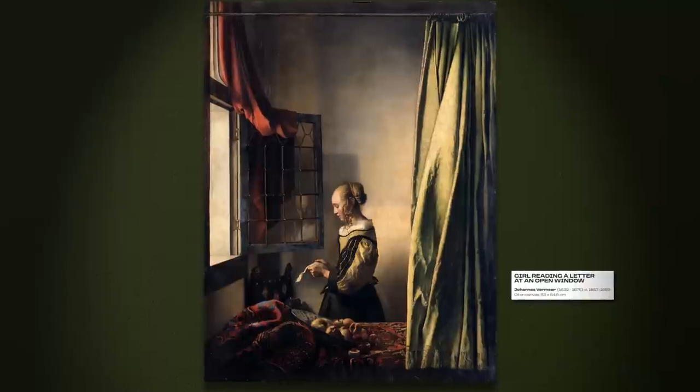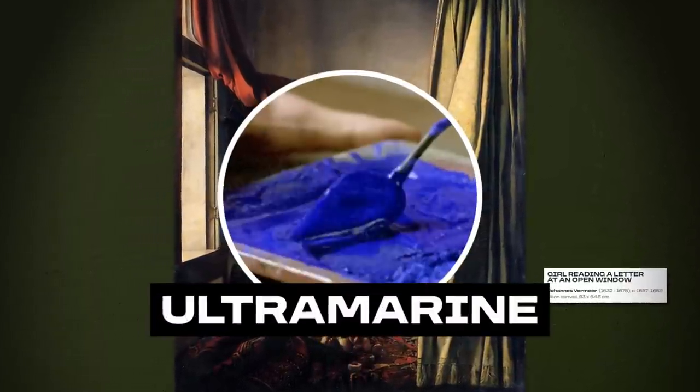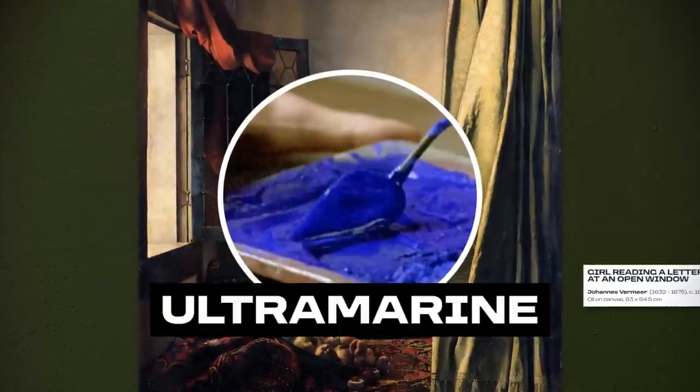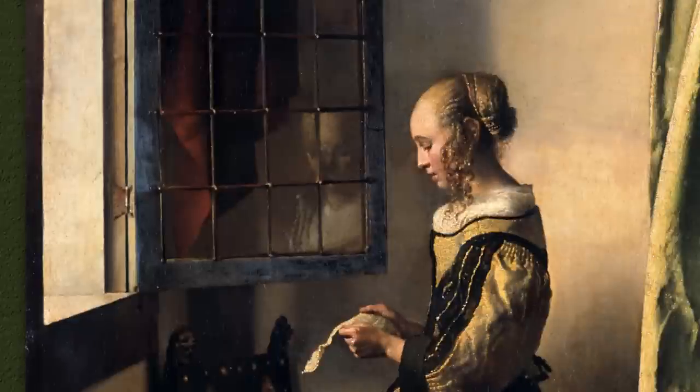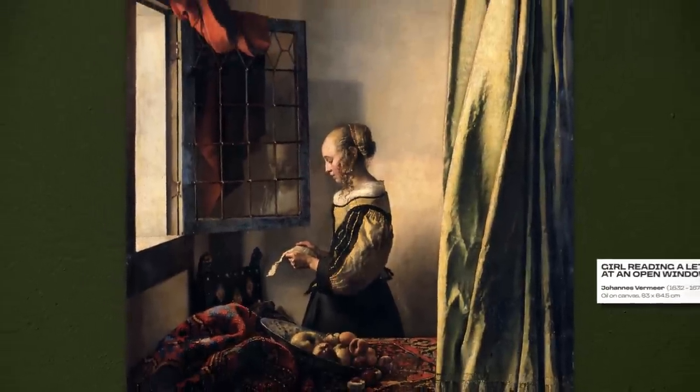I have to make this brief observation about the colors in the painting. Ultramarine is one of Vermeer's trademarks, and 'Girl Reading a Letter at an Open Window' is no different. This mesmerizing blue tone is mixed with white lead, appearing in the window frame and on the tablecloth — it's fascinating.